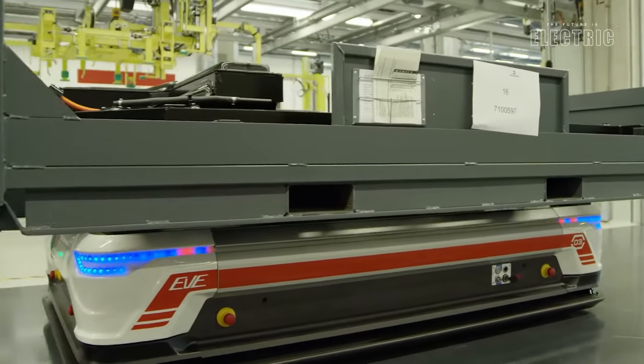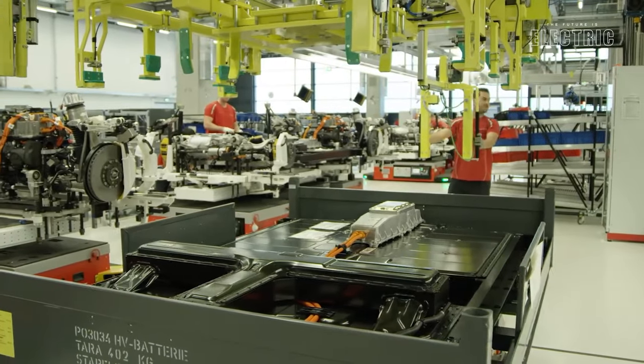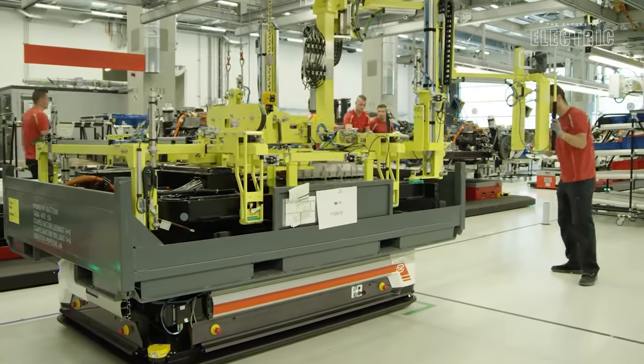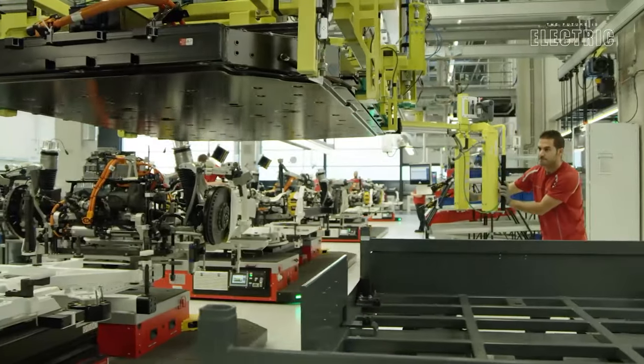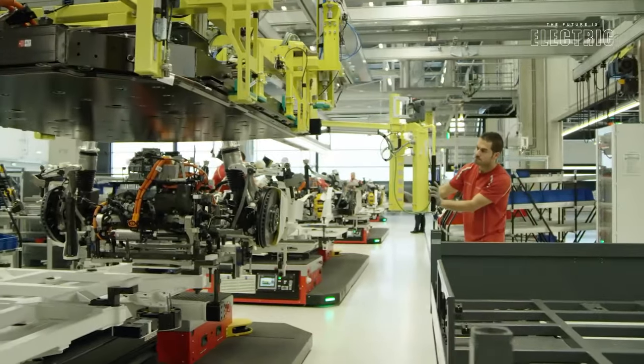For a total battery capacity of 93.4 kilowatt-hours. Of course, the battery is being both cooled and heated by having it on the same cooling circuit of the entire vehicle, which is functioning through a heat pump.